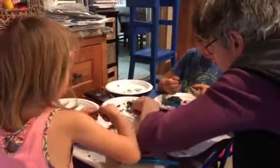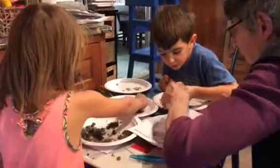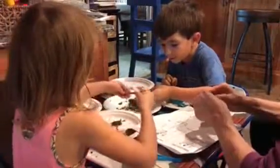Look at that. Hold on for it and put it on a plate.